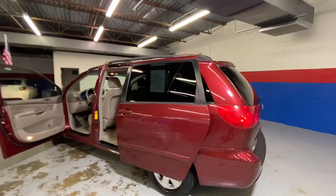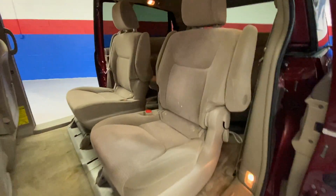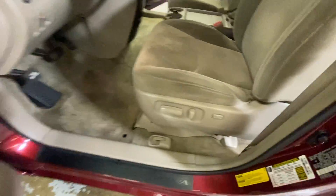You have your automatic doors, roof rack, grey cloth interior, your captain chairs, third row seating, power locks and windows, and power seats.